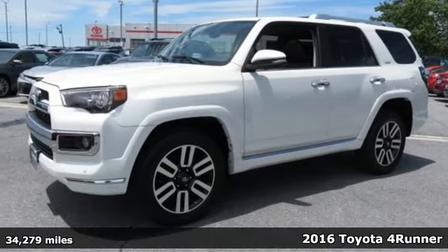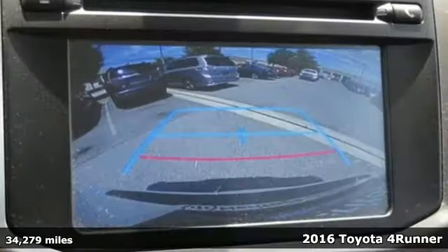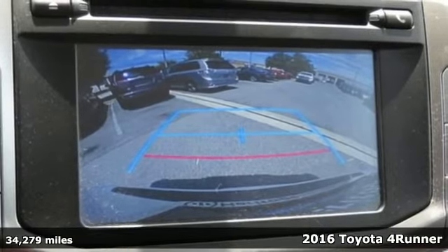It's a 2016 Toyota 4Runner. Toyota: steered by ingenuity, driven by passion.